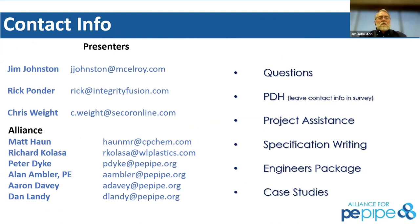This is our contact information. I want to thank Rick, Chris, Peter, Alan, Richard, and everybody else that was involved today. Dan, thank you for kicking us off. Peter, thanks for having us on today.